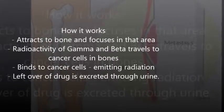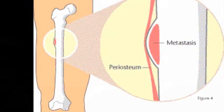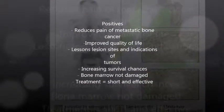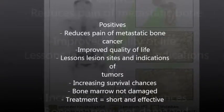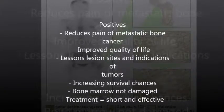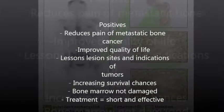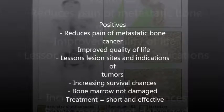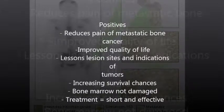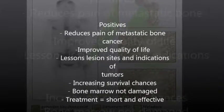Any of the drug that is not used in the body is passed out through urine. This treatment reduces the pain of metastatic bone cancer, allowing patients to have an improved quality of life. Use of Samarium-153 lessens the lesion sites and indicators of tumors, therefore increasing survival chances. Bone marrow is not damaged in the process because treatment is given after its recovery from additional radioactive treatment.